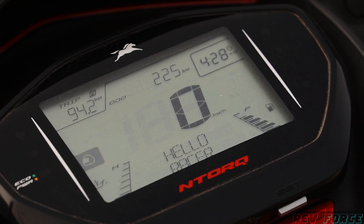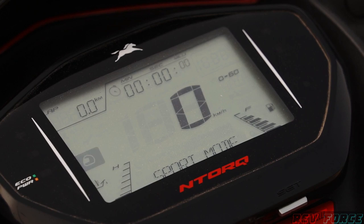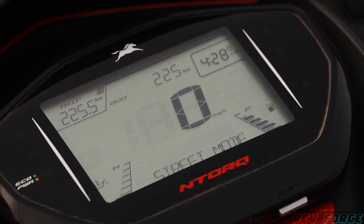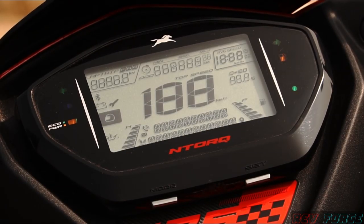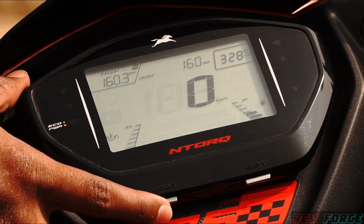The instrument cluster has a lap timer with top speed records, 0-to-60 timing, and average speed records. It also shows the clock, engine temperature, fuel gauge, and low fuel indicator. There is Bluetooth connectivity and a Smart Connect app that you can download, offering turn-by-turn navigation, user information, and incoming call alerts. The Smart Connect app in this segment is a great feature.